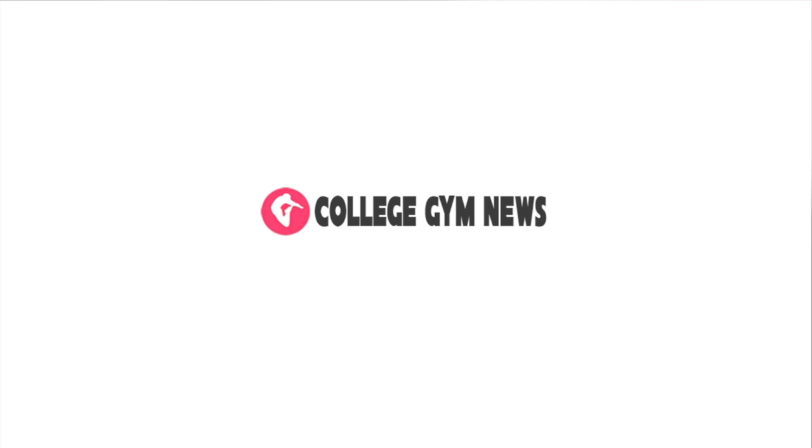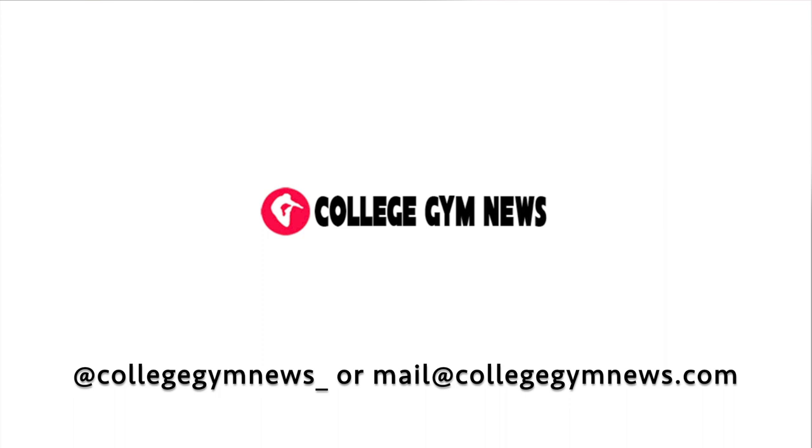If you find an error or think we missed something, please message our Twitter or email us and we'll gladly make the change. All information is fact-checked but unofficial and should not be used as an official record for recruiting decisions.